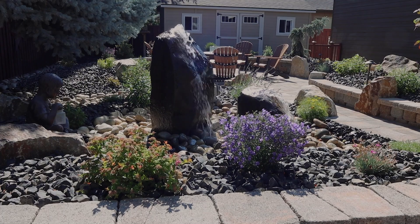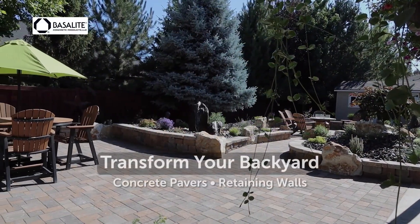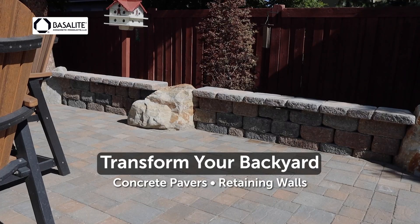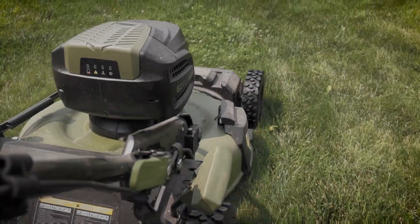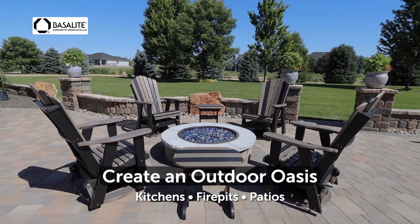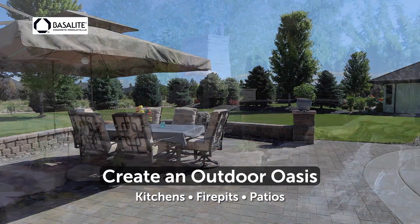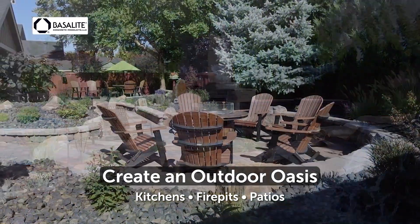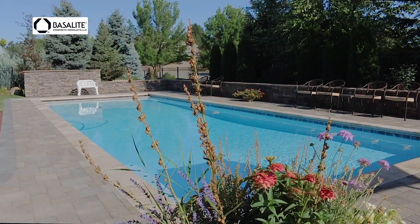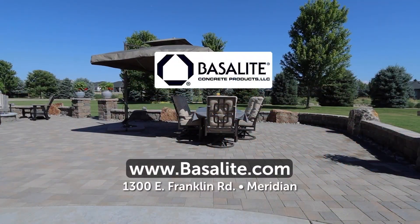Stay home this summer and let Basalite Concrete Products transform your backyard into an outdoor paradise with concrete pavers and retaining walls. Tired of mowing the grass? Basalite Concrete Products can create a functional outdoor oasis for all of Idaho's seasons — from outdoor kitchens and fire pits to elevated or sunken patios. Enjoy your patio every month of the year. Transform your space today with Basalite Concrete Products.